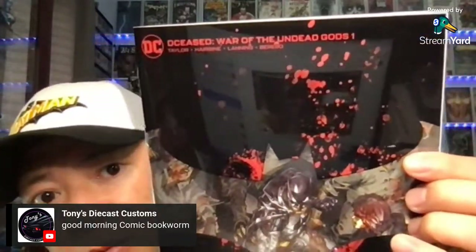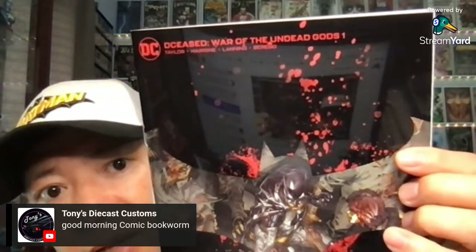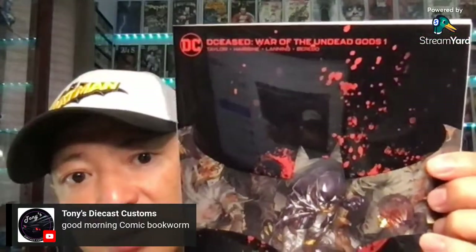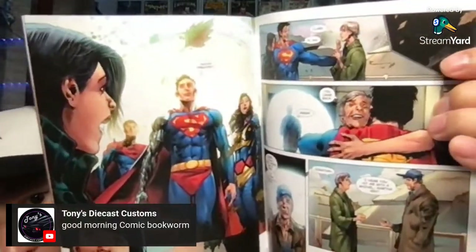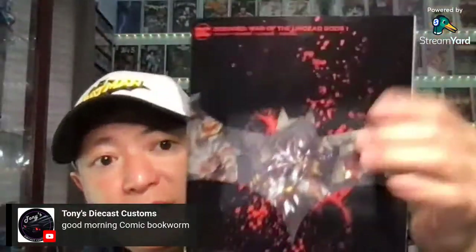And the last DC book I picked up — there were only three that I picked up. This one here is an acetate cover. This is DCeased War of the Undead Gods, by James Tynion. This is the acetate cover. Looking forward to reading this one — it looks good. So that is it for my DC pickup. Missed out on the Batman — I forgot what number it was because I was on vacation. My shop ran out, so I probably have to go to a different shop to pick it up.